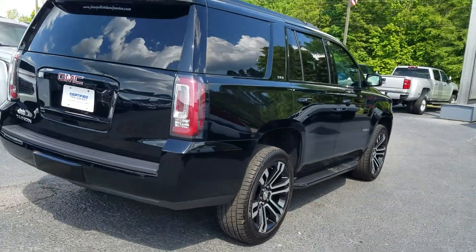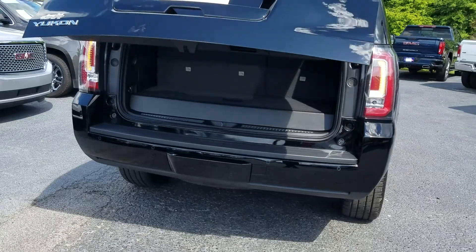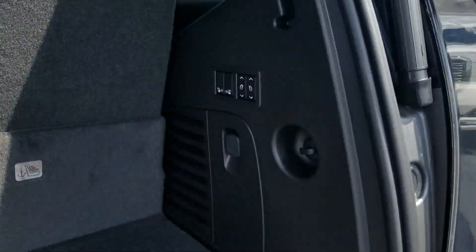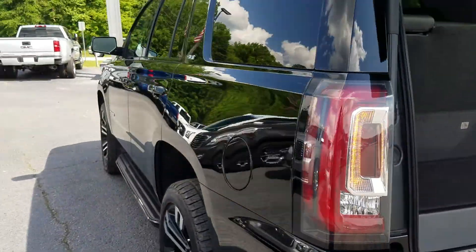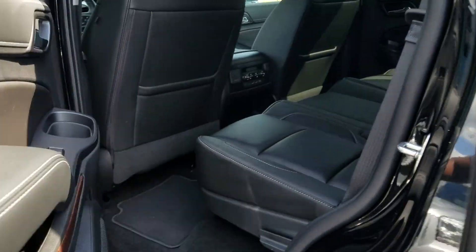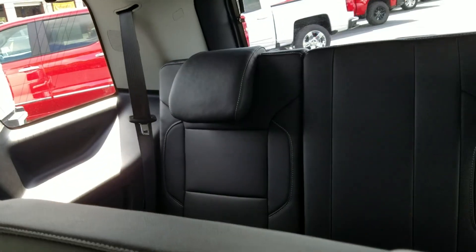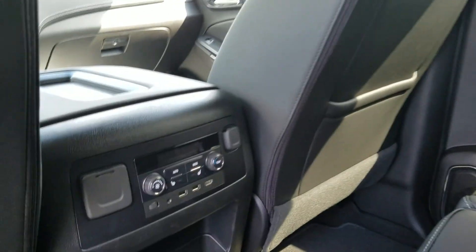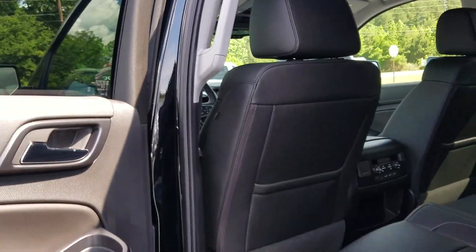And of course this one also features that full powered lift gate, your power folding rear seat, and it does have that bench seat for both second and third row. Beautiful jet black leather interior, heated second row seat, rear DVD, and the sunroof.